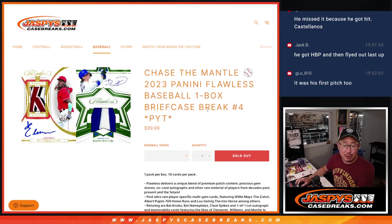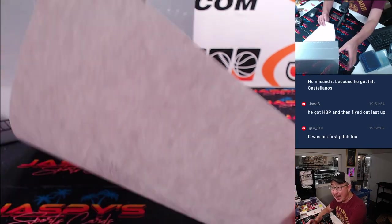Hi everyone, Joe for JaspisCaseBreaks.com coming at you with a box of 2023 Panini Flawless Baseball. One brief case break number four, Pick Your Team number four. We're chasing the mantle at the end of this break. Very big thanks to this group for making it happen.